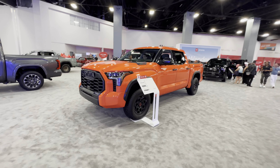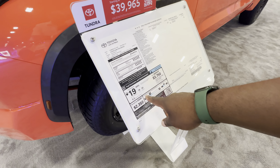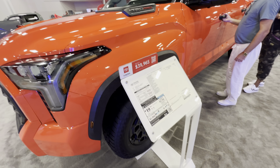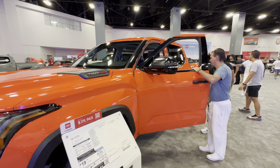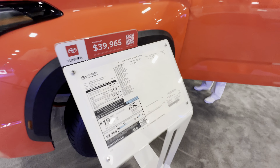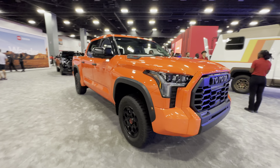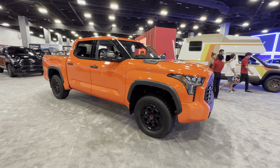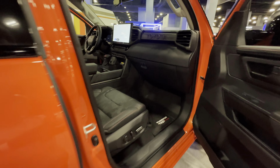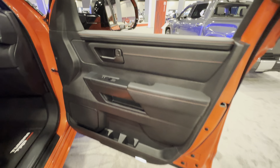Here we have the TRD Pro Toyota Tundra at $39,000. It pushes out 19 miles per gallon, which is even better than the Toyota 4Runner. See how huge this thing is — it has a V6 hybrid engine. I like the color. These Tundras are going to become very popular if you're getting 19 miles per gallon.